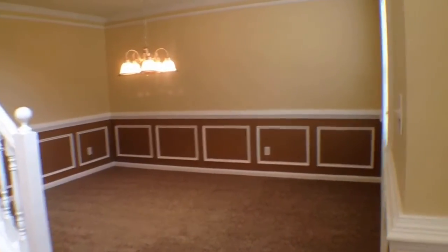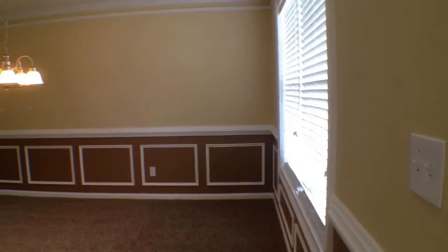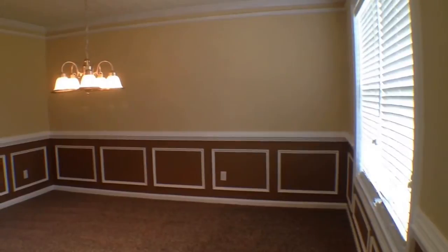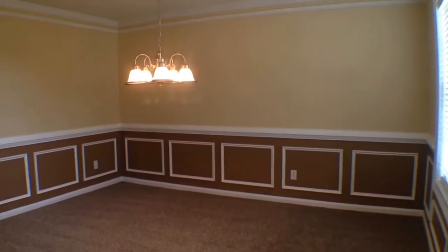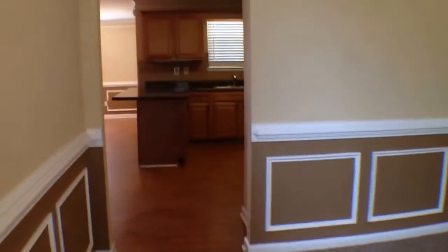So since we're over here, let's start in the formal dining room. You can see it's a really good sized room, looks right out to the front yard, nice light fixtures. You'll also see it's freshly painted throughout the home, with brand new frise carpet.